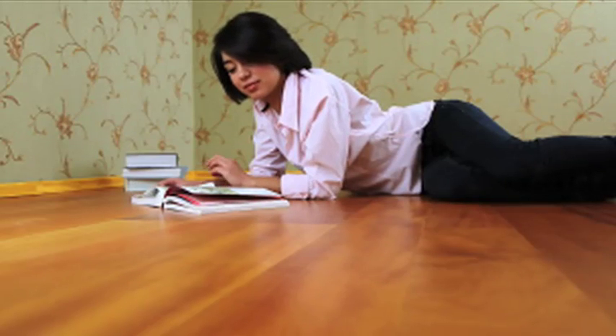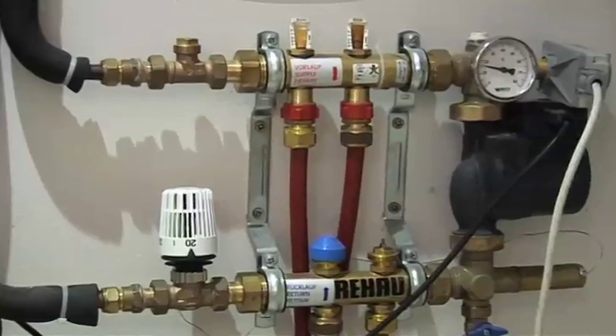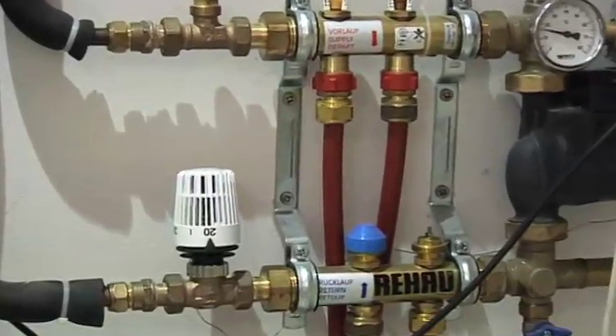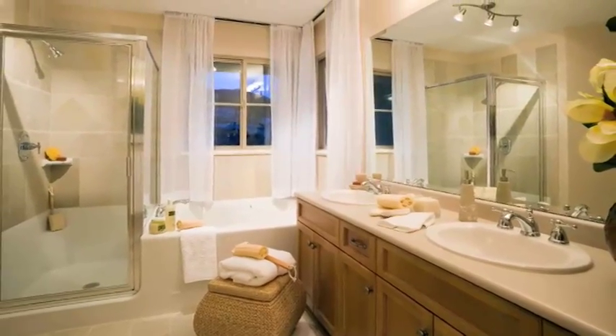Unlike radiators, underfloor heating is not designed to be turned on and off regularly. Instead it operates best using time and temperature controls which monitor each room and keep it at the desired temperature.